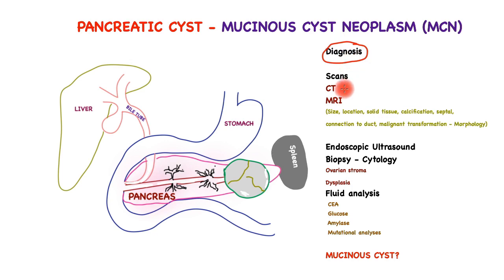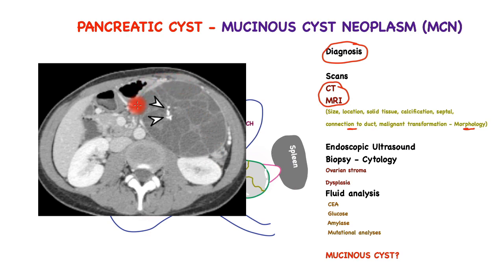The diagnosis of MCN typically begins with a scan — CT and MRI are the most important. These can reveal size, location, whether there is a solid component indicative of malignancy, calcification, septa, and whether it is connected to the main pancreatic duct — which is uncommon for MCN and more likely to indicate another cyst type called IPMN. Scans can also show whether malignant transformation has already occurred and help differentiate different types of pancreatic cysts. In this CT scan there is an extreme example of an MCN which is quite large, showing different septation and calcification, all indicative of an MCN.